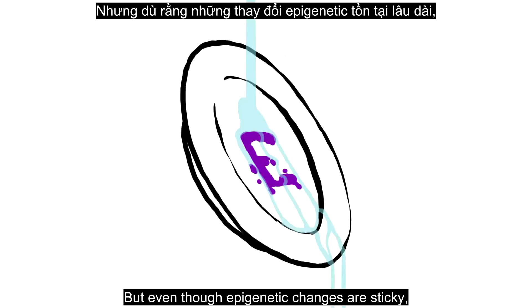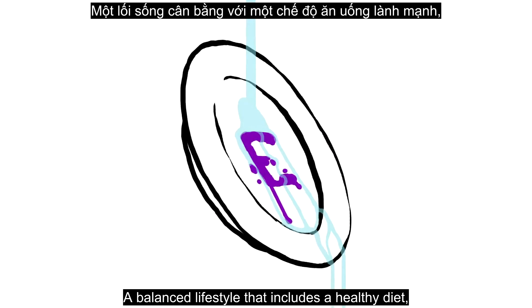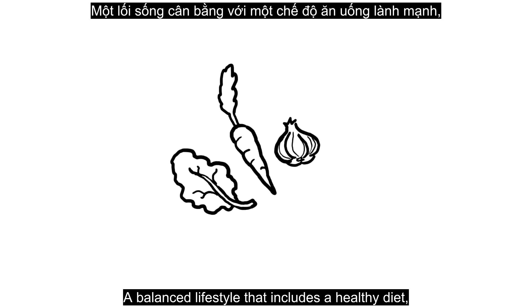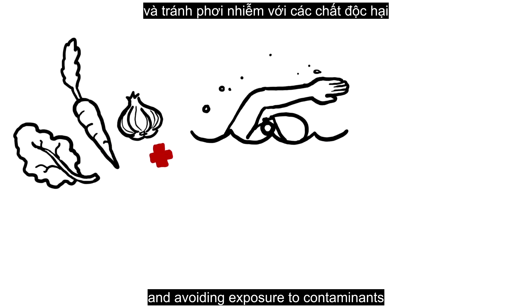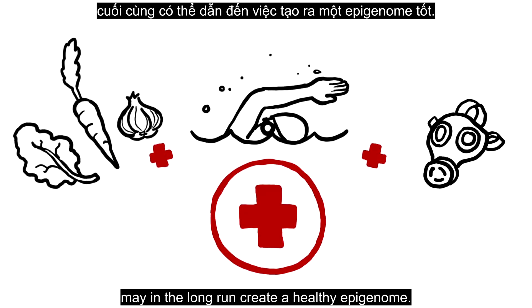But even though epigenetic changes are sticky, they're not necessarily permanent. A balanced lifestyle that includes a healthy diet, exercise, and avoiding exposure to contaminants may in the long run create a healthy epigenome.